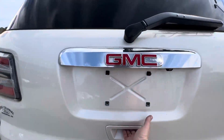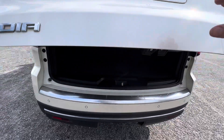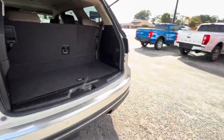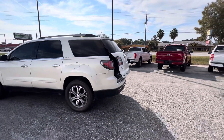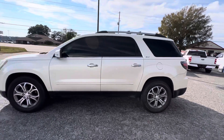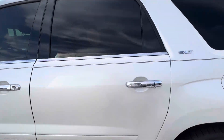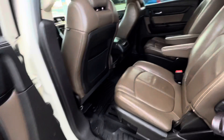It has a backup camera, power liftgate, and plenty of storage here. More if you fold the seats forward if you need that. The interior is nice and clean. WeatherTech floor liners throughout.